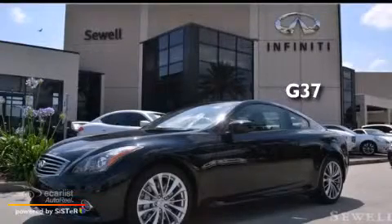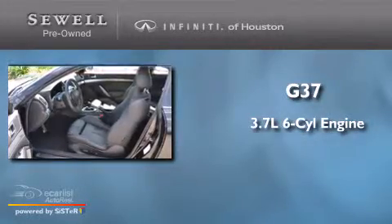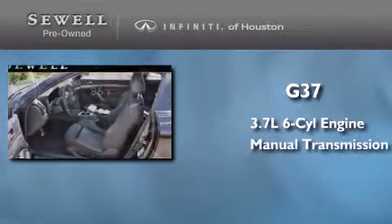This is a 2012 Infiniti G37. It features a 3.7-liter six-cylinder engine and a manual transmission.